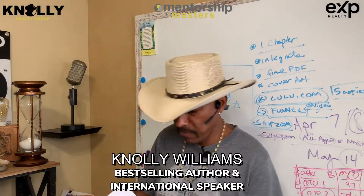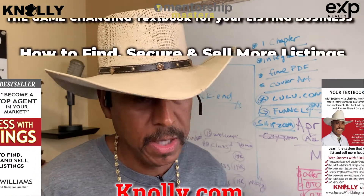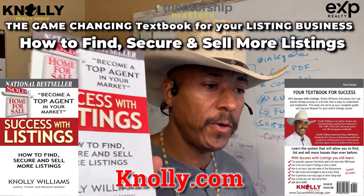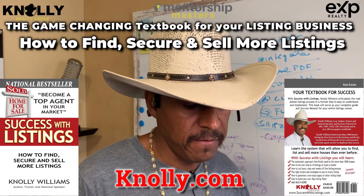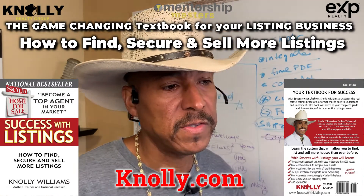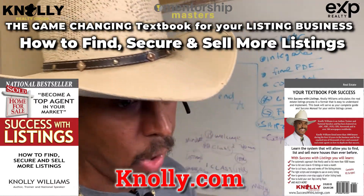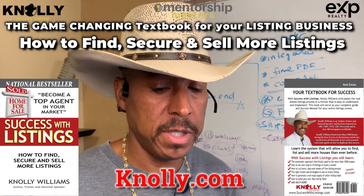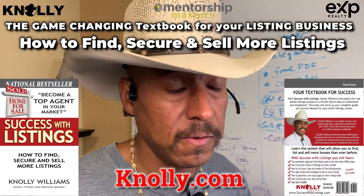The 46-step system we talked about earlier is available on my website and it's in the book too — 'Success with Listings,' a 430-page comprehensive book. If you just want the PDF to hang up in your office, go to knolly.com and go to the book section, scroll down to 'Success with Listings,' and right underneath that you'll see a link to download the book resources.